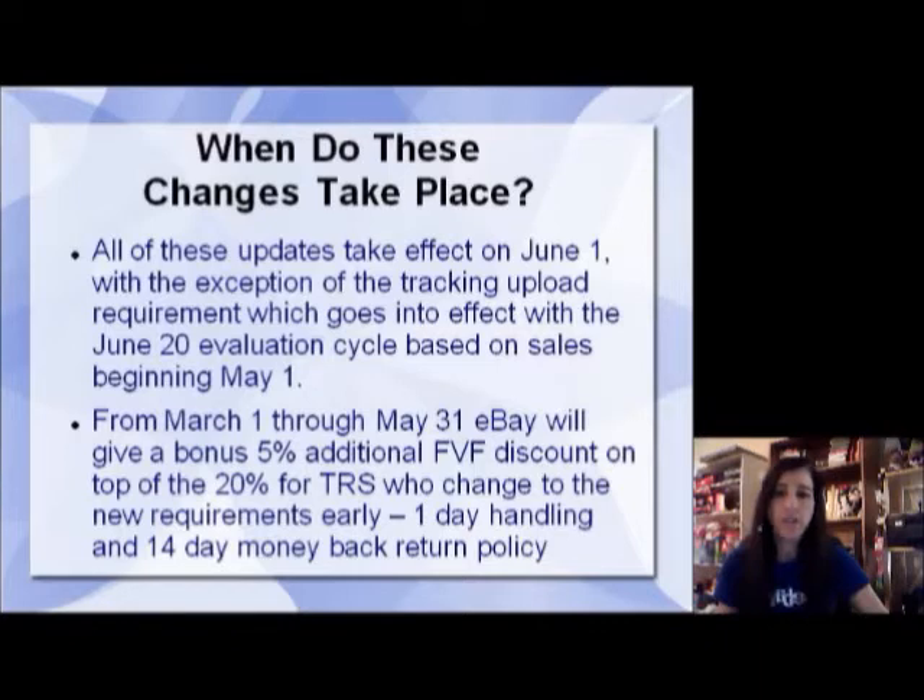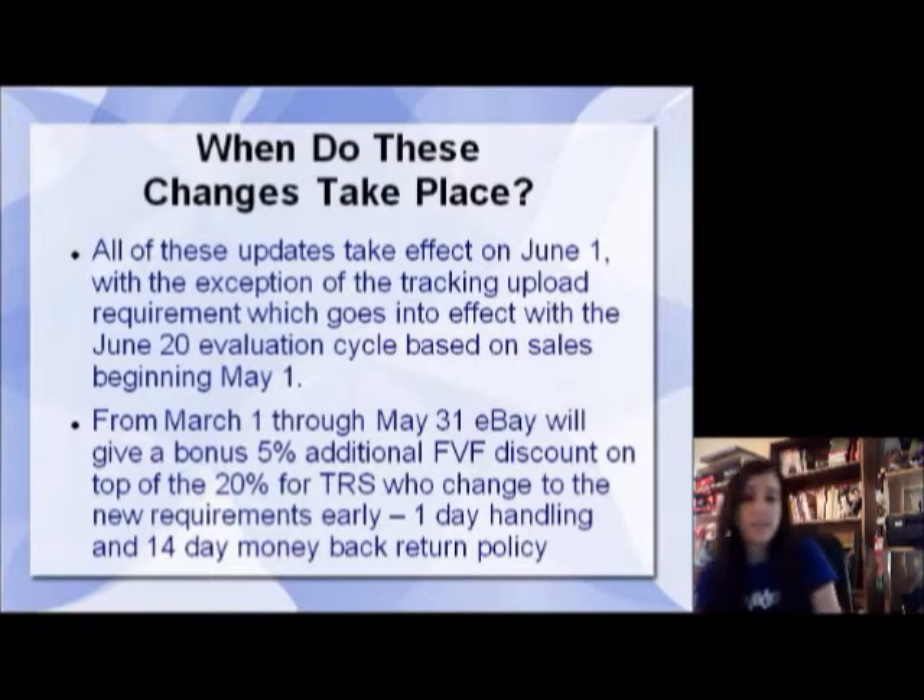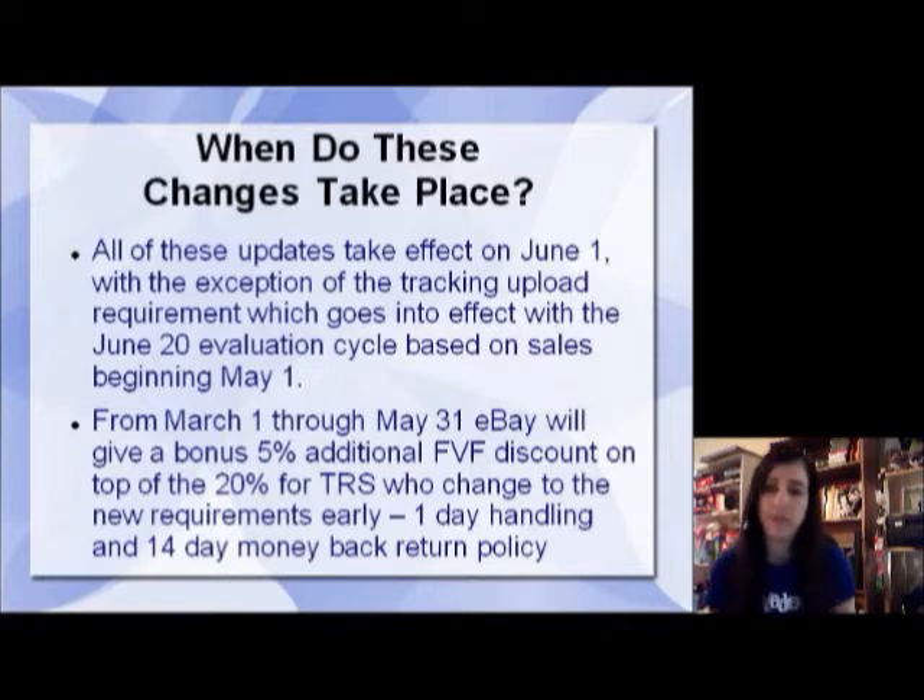When do all these changes take place? All of these updates take effect on June 1st, with the exception of the tracking upload requirement which goes into effect with the June 20th evaluation cycle — and that goes back to sales that began on May 1st. So that's the only tricky one. You want to be sure to get those tracking numbers uploaded starting May 1st if that's something you're going to go for.